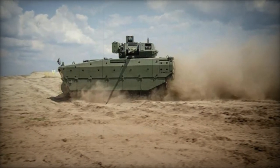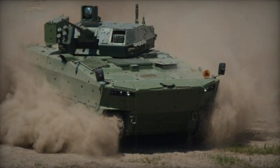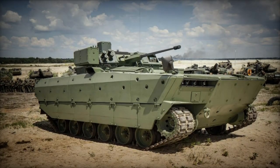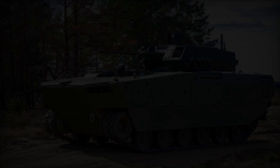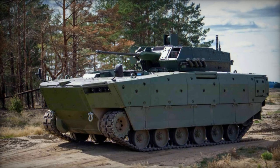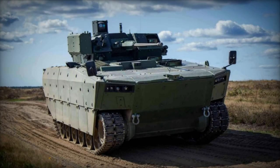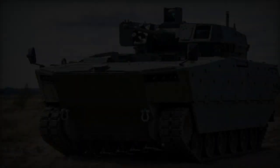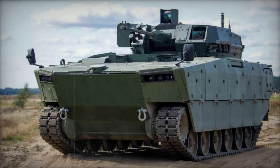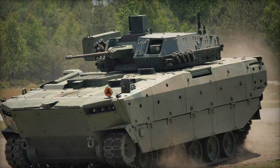Nevertheless, the Borsuk continues to showcase its strengths, particularly its robust ballistic protection for its 28-ton weight and its adaptable modular design. The modular structure not only ensures effective ballistic protection but also offers the flexibility to swap foam displacement modules with heavier armor panels. While this adjustment enhances ballistic resilience, it does come at the expense of amphibious capability and adds to the vehicle's weight. This adaptability proves invaluable for diverse operations, allowing for tailored protection levels based on mission requirements. As a result of these adjustments, the necessity to reinforce the final drive became apparent.